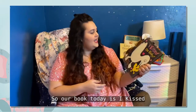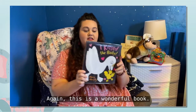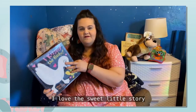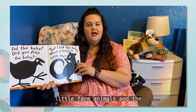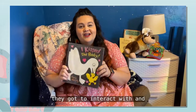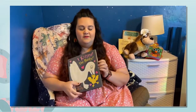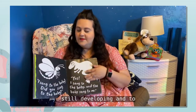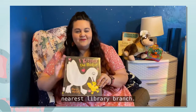Our book today is 'I Kiss the Baby' by Mary Murphy. This is a wonderful book with really high contrast images. I love this sweet little story. You go through all the little farm animals and the animals that live at the pond as they talk about the baby they got to interact with. At the very end, you get to meet that baby as well. It's great imagery for your child whose eyesight is still developing to see and really learn how to focus on. Check this out at your nearest library branch.